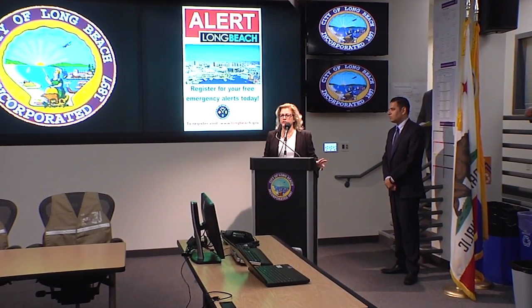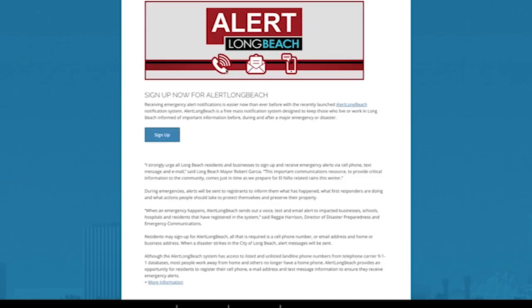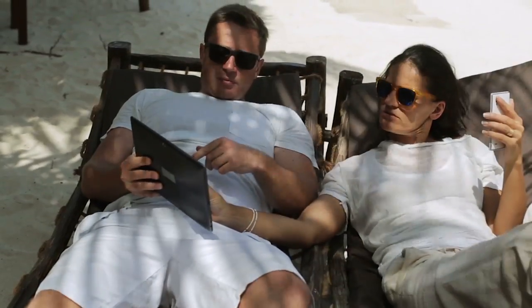The first and foremost is just general housekeeping to be prepared. To conclude the event, Mayor Garcia introduced a new emergency notification system called Alert Long Beach, launched by the city, that can send messages directly to residents within minutes via phone, email, and text.